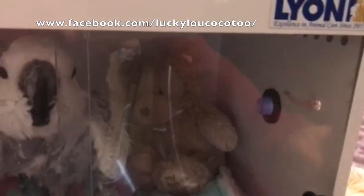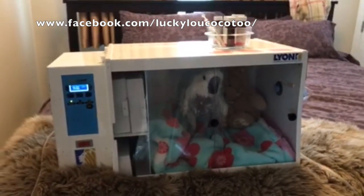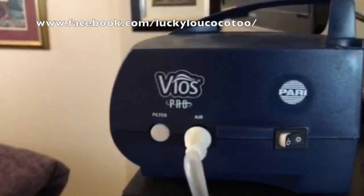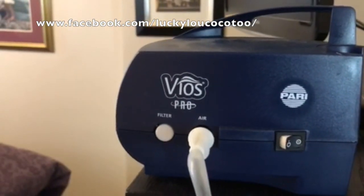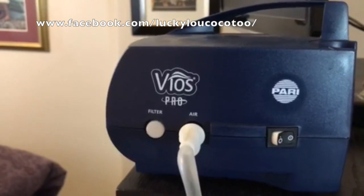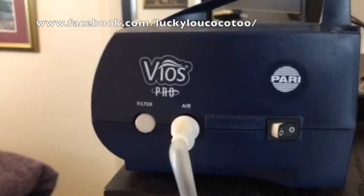She slides in there nicely. Over here, this is where the oxygen comes in, and this is where the blue thing with the mist is — that's where the nebulizing comes from. The nebulizer is a special nebulizer. I just got this one recently, and it has a finer mist that comes out. A finer mist may help her more.